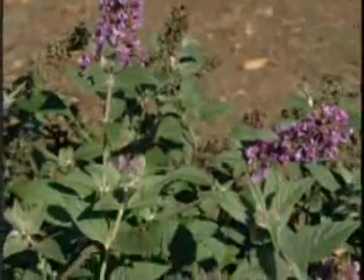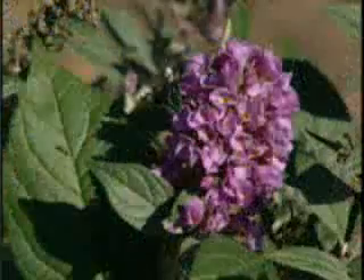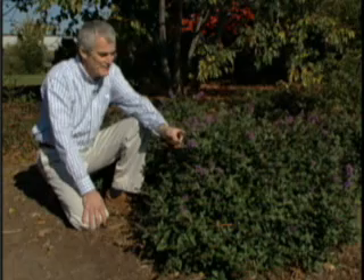Blue Chip begins to flower here in Raleigh in about early to mid-May, continues throughout the spring and summer, and proceeds well into the fall of the year. This comes from its Buddleia Lindleana parentage, and also it's due to the fact that Blue Chip sets very, very few seeds.